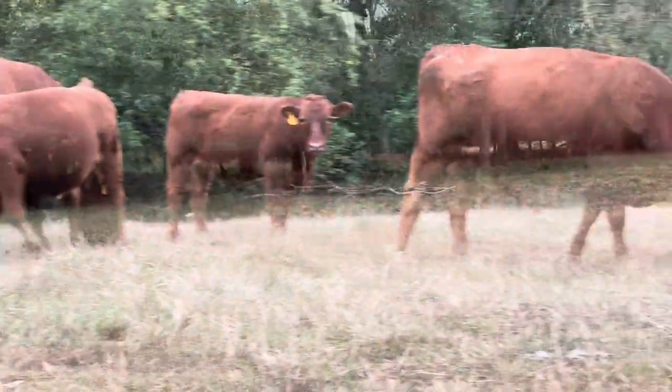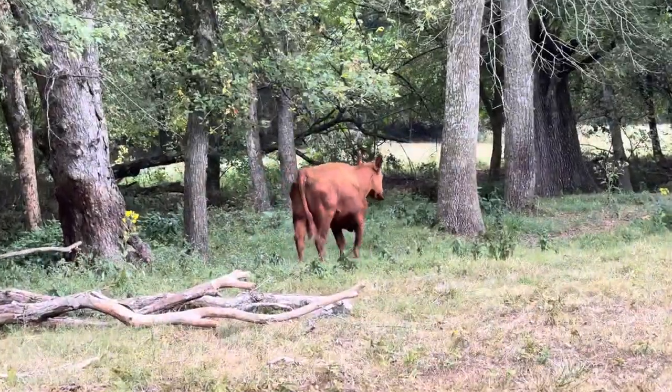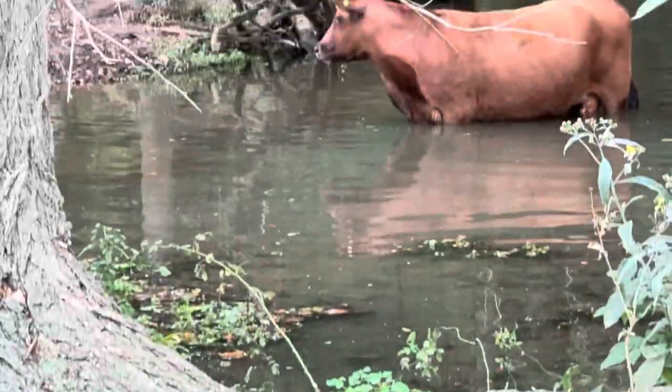A neighbor's bull could have jumped the fence and bred her, but I think she's just fat. This is number 41, the cow that the vet operated on her foot a few videos ago. She's getting around much better, but I'm afraid she'll still have to go to market when her calf is weaned this fall.